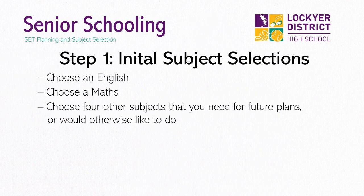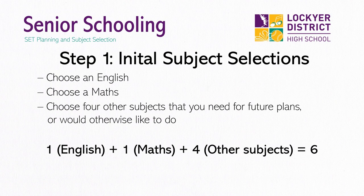From this plan, we ask you to choose an initial six subjects as the first step in subject selection. At this stage, so long as you choose one English and one Maths, you can choose any other four subjects that you think you would like to do or that you're required to support your future plans.